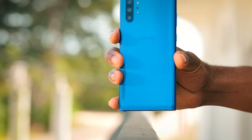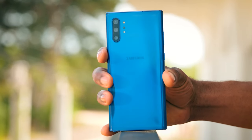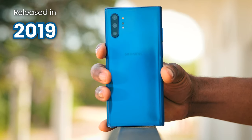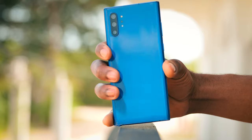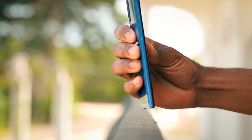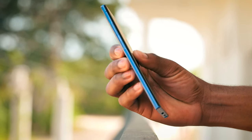Alright folks, here it is — the mighty Samsung Galaxy Note 10 Plus. Released all the way back in 2019, this device was a true game changer. But with a rapidly evolving smartphone market, let's see if it can still hold its own against the new kids on the block. First things first, let's talk about the specs.